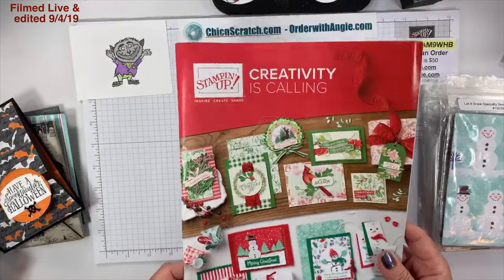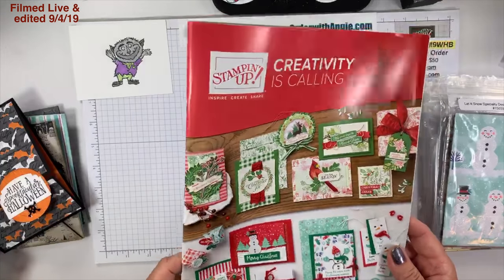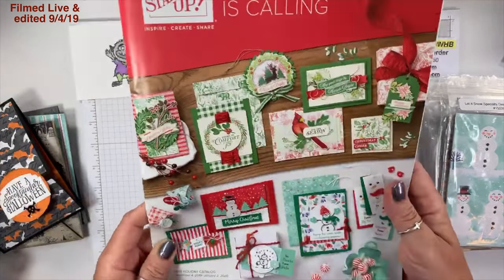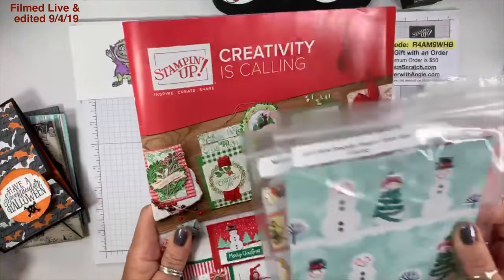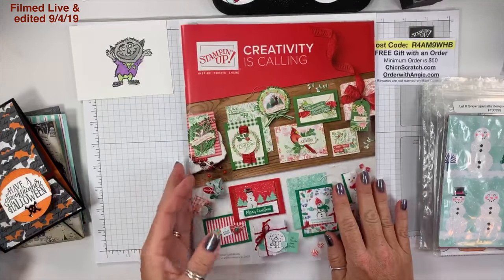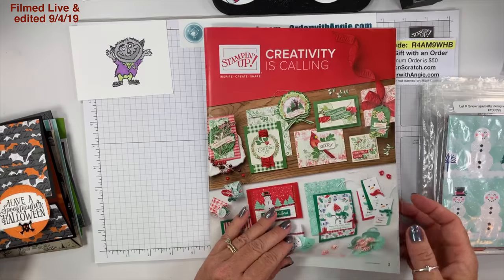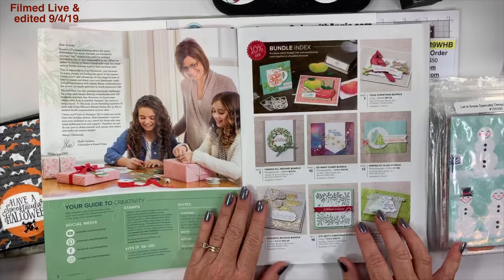If you watched this morning, I'm not really going to share anything different. The cover — I love that paper, this is a very beautiful suite. I have not played with it; I've primarily focused on Halloween because that's first, but I have done about five Christmas projects.